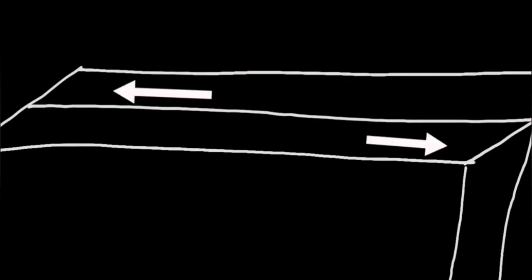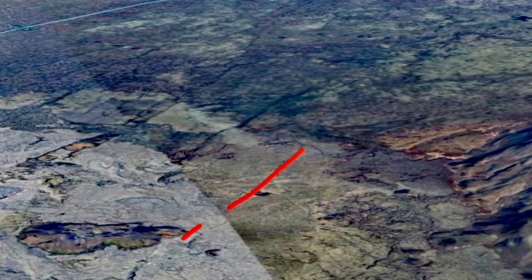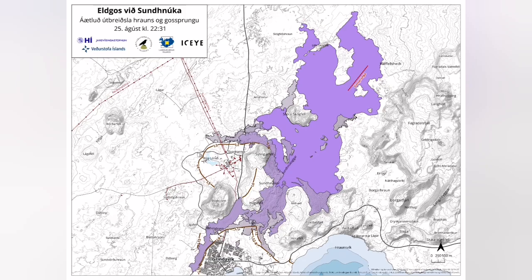The uplift of the land by the magma accumulation in the Svartsengi reservoir thickened the ground by 40 centimeters before erupting. Of course, emptying is low. The location of it was interesting — it was near the plate boundary.